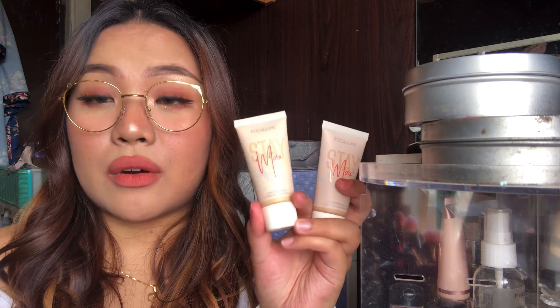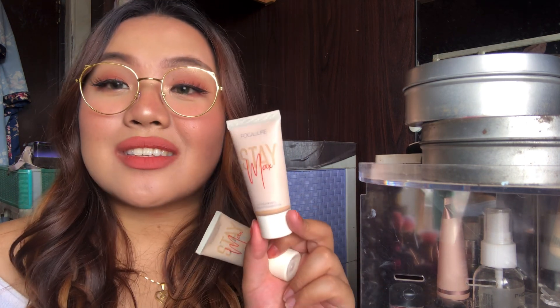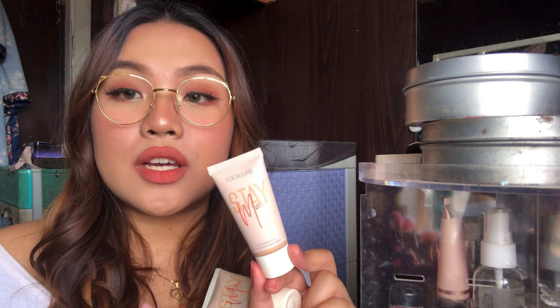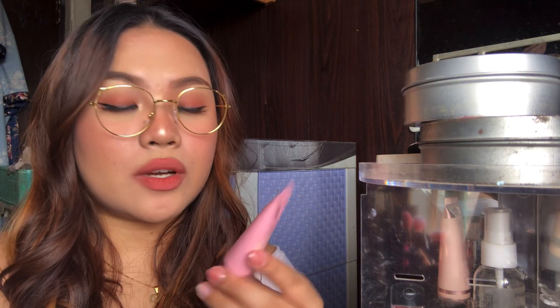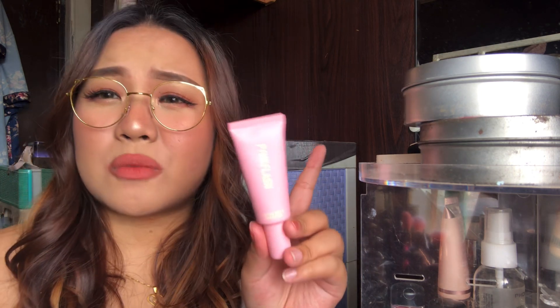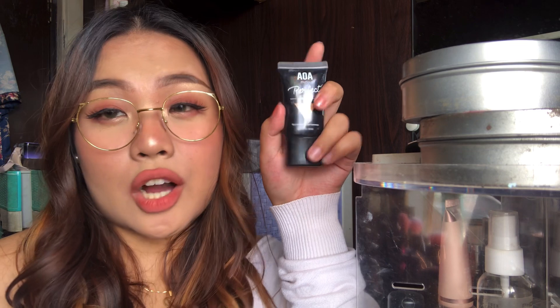I also have more Chinese brands. This one is by Focalure again — this is their Zemax Foundation. You guys have seen me use this a lot, in shade 03. But just in case, I also got shade 05, which is a darker shade with a more orange undertone. I also have this one by Pink Flash — their Lasting Matte Foundation. It's a fairly small foundation; it only has 25 grams.